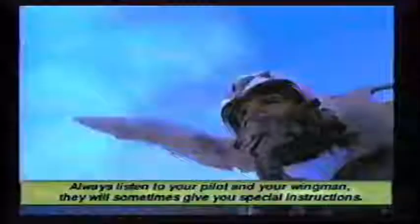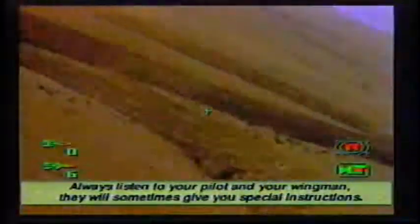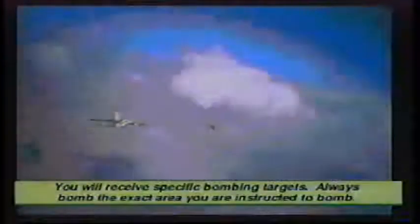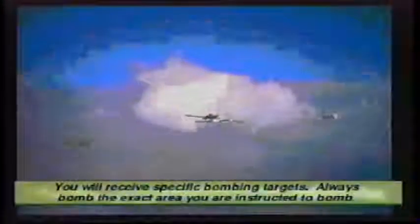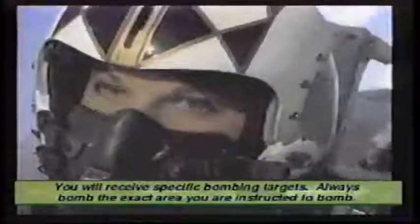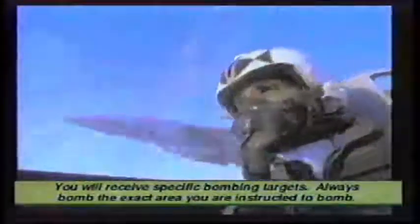Beginning our run on the primary objective — you will receive specific bombing targets. Always bomb the exact area you are instructed to bomb, and only that area. The bomber is all yours.